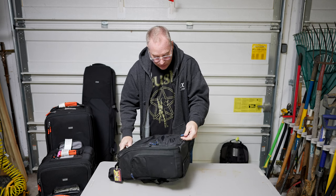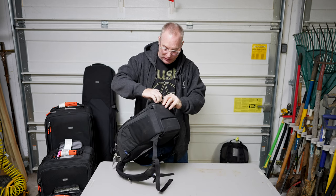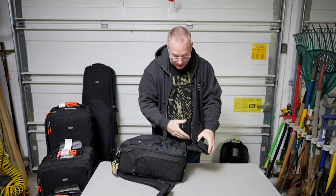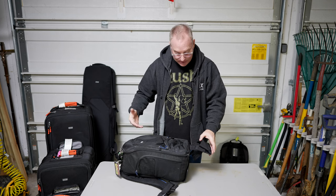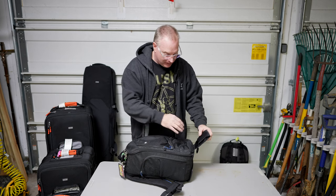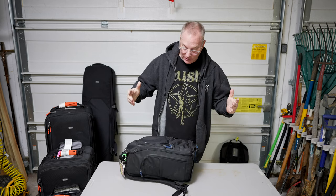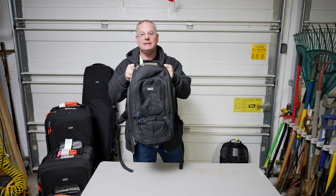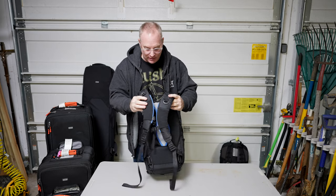I wanted to show you this too — this little guy here, you just pull this out, it's like a Velcro thing. And then this thing comes down, and what you have here is the bottom of a tripod or, in my case, it's going to be a monopod. It's got this thing where you can put it on there and then strap over to hold it — very, very useful. Obviously very well thought out by photographers, for photographers. So this is a Think Tank Streetwalker Pro — fantastic bag, really comfortable straps, and it's got the crossover if you need it.